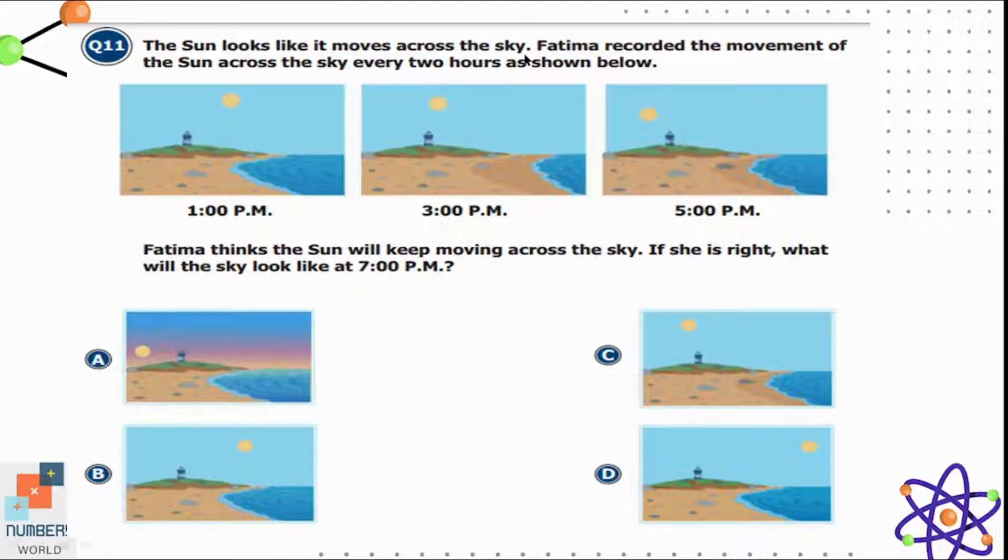Question eleven: the sun looks like it moves across the sky. Fatima recorded the sun's movement every two hours. If she is right, what will the sky look like at 7 pm? At 1 pm the sun is on the right side, at 3 pm it is nearly in the middle, and at 5 pm it is on the left side. At 7 pm it will be further to the left, so option A is correct, showing the sun more towards the left side.